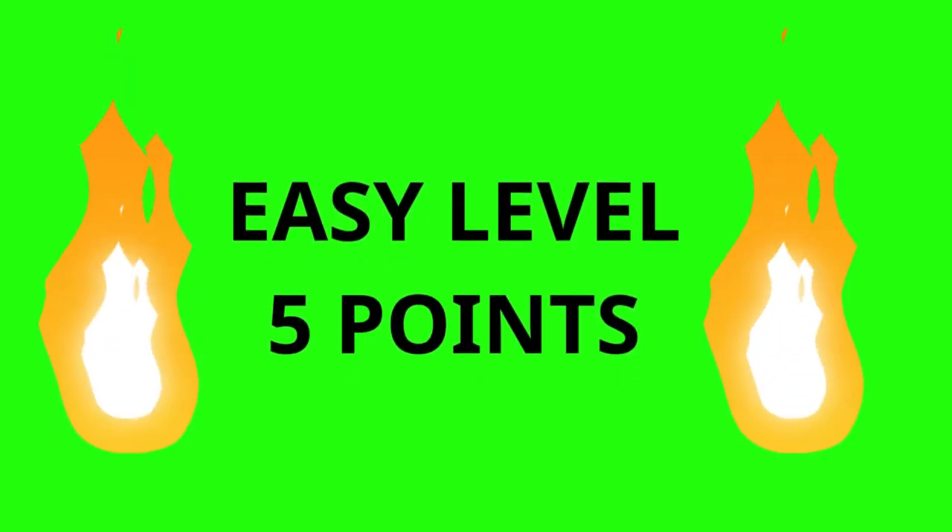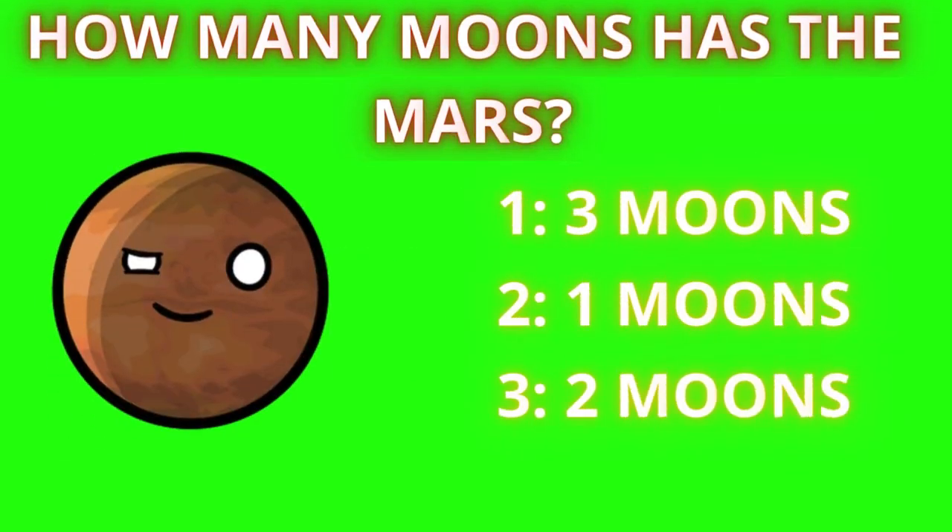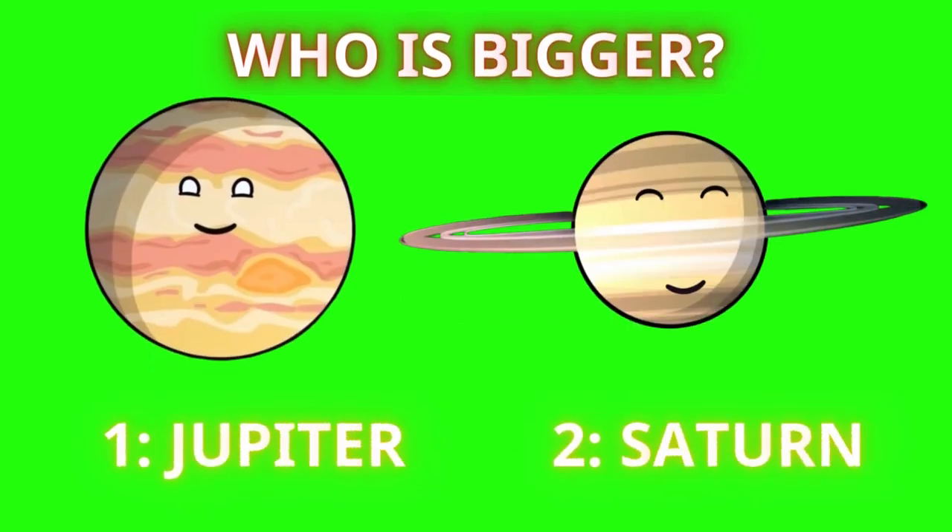Hi guys, in this video we're going to do a quiz with planets. Let's get started! Easy level: how many moons does Mars have? Five, four, three, two, one — and the answer is two.